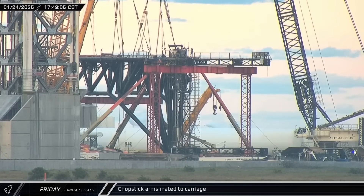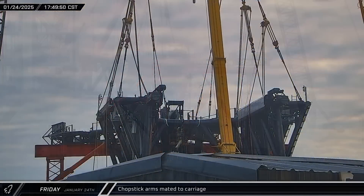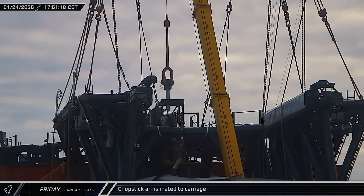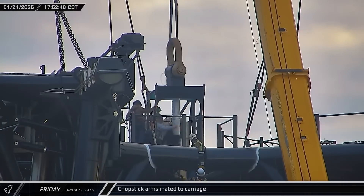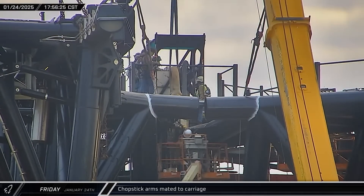Then, as sunset approached, the King pin was lifted for installation. This pin goes into the top hinge, locking both arms to the carriage. The drawworks' traveling block will connect to the top of the pin, which will carry the weight of the entire chopstick assembly as well as whatever they are lifting.